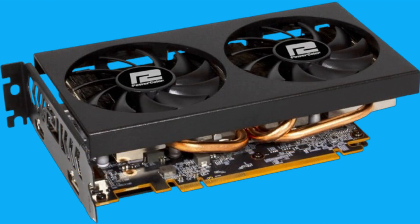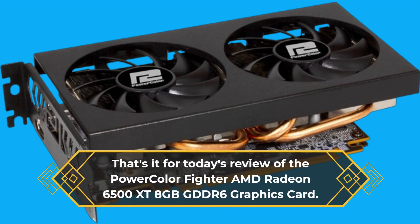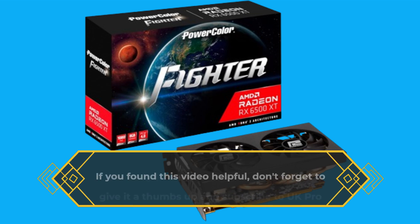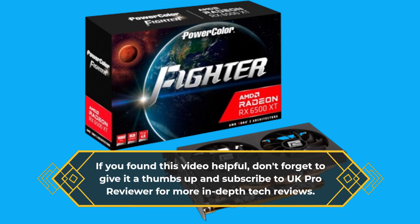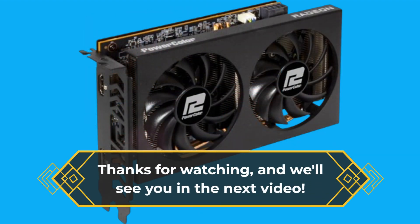That's it for today's review of the PowerColor Fighter AMD Radeon 6500 XT 8GB GDDR6 graphics card. If you found this video helpful, don't forget to give it a thumbs up and subscribe to UK Pro Reviewer for more in-depth tech reviews. Thanks for watching, and we'll see you in the next video.